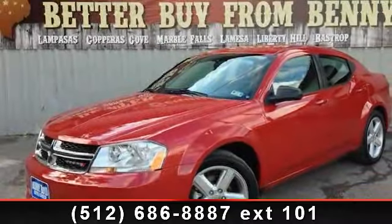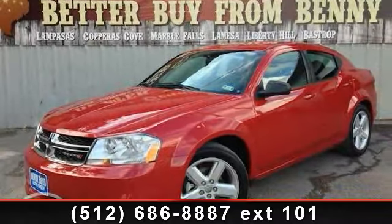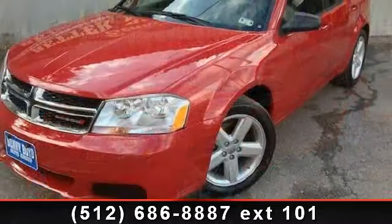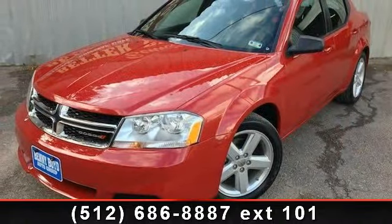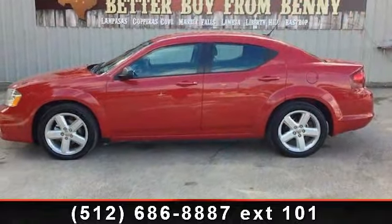Presenting the 2013 Dodge Avenger. This may be the set of wheels you've been looking for. This vehicle comes with a reliable four-cylinder engine connected to a smooth shifting automatic transmission.